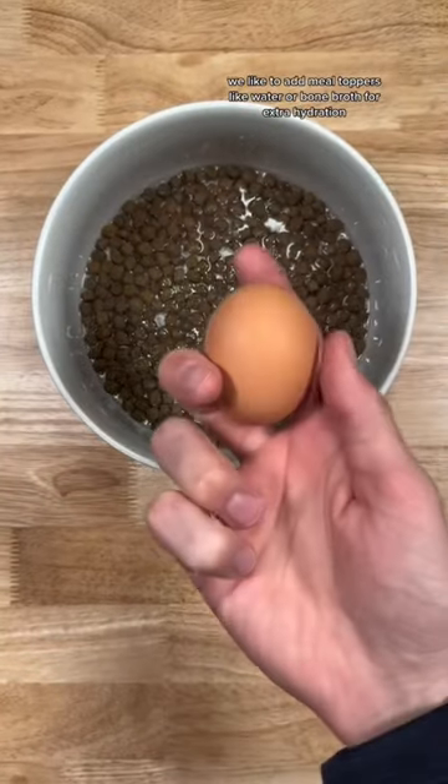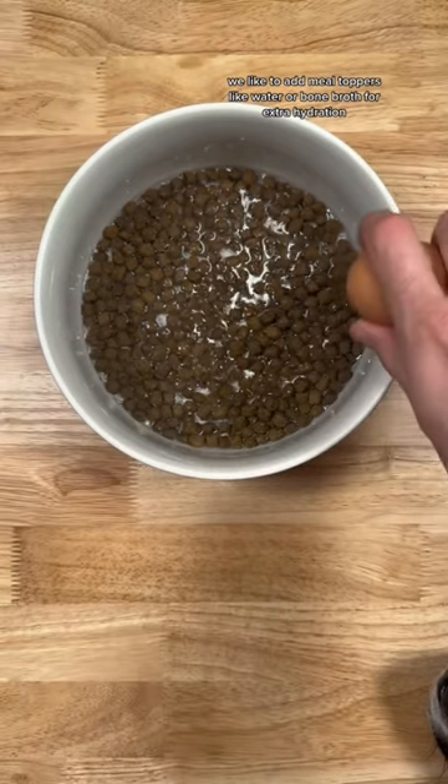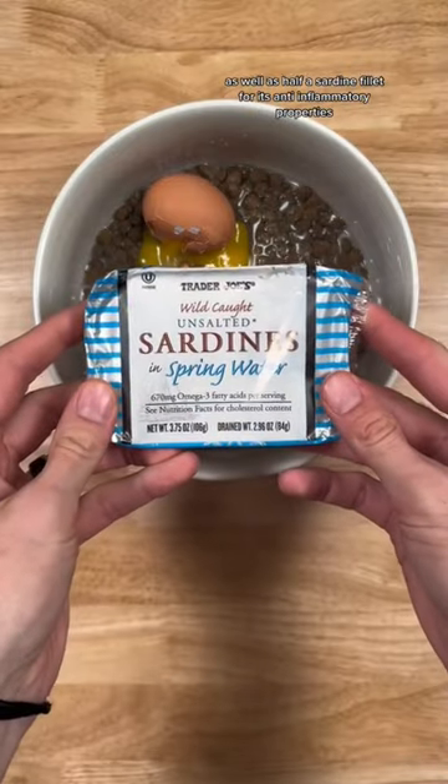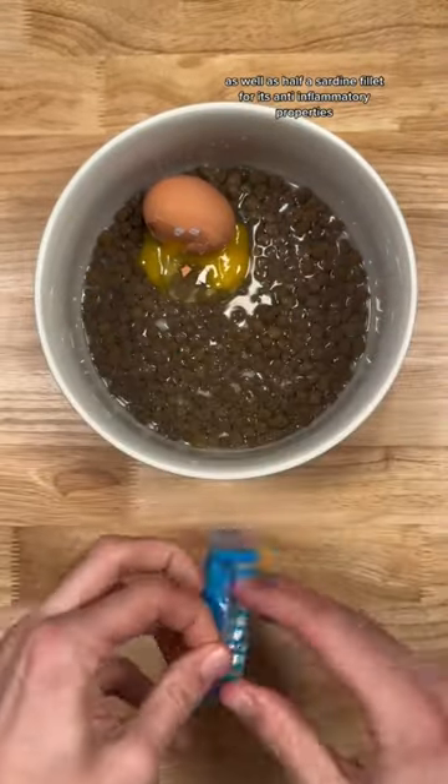If you want to take it up a notch, we like to add meal toppers like water or bone broth for extra hydration, one farm-fresh egg with the shell and membrane to support mobility, as well as half a sardine filet for its anti-inflammatory properties.